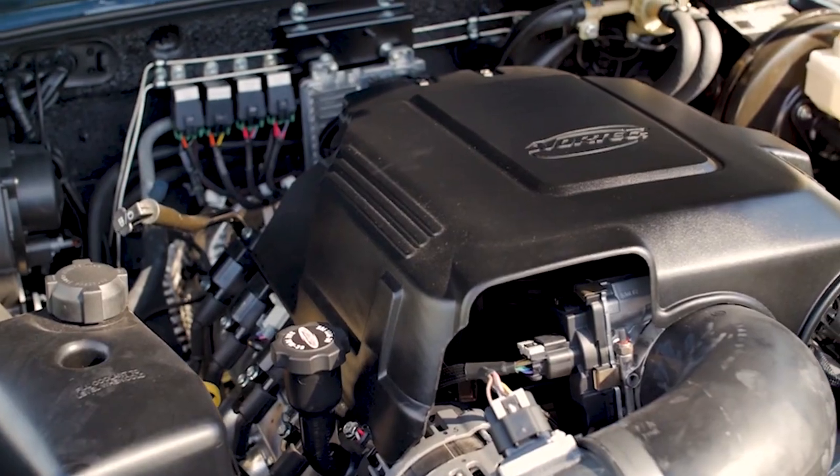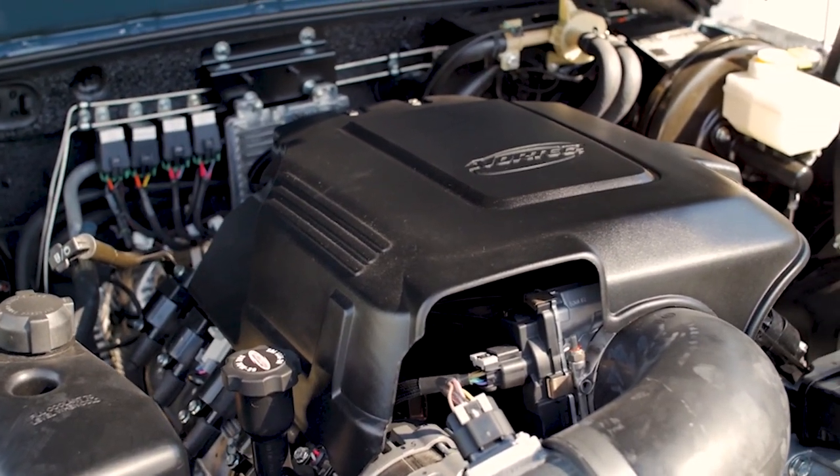This is the GM 5.3-liter V8, the smallest of the V8s we install, producing 310 horsepower. For almost all driving conditions, more horsepower is better.